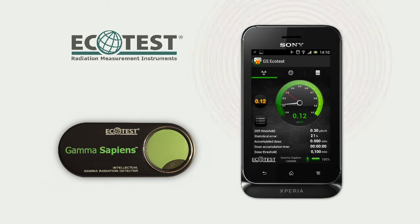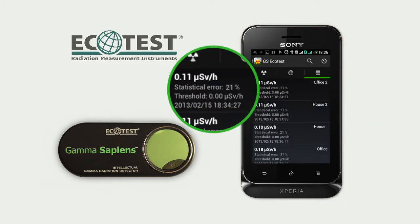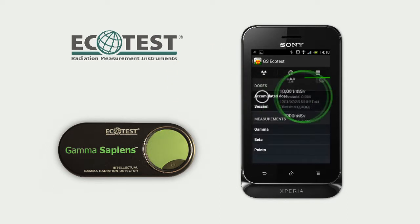Three types of alarm are available: audio, vibration, or combined. Measurement results of dose rate and accumulated dose are stored in the database.